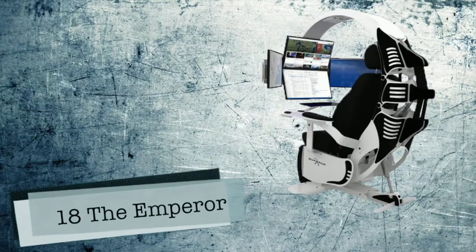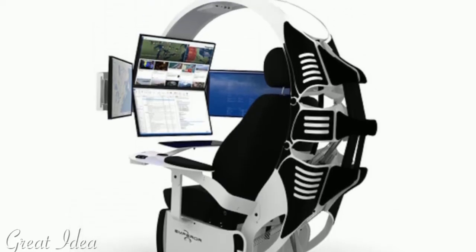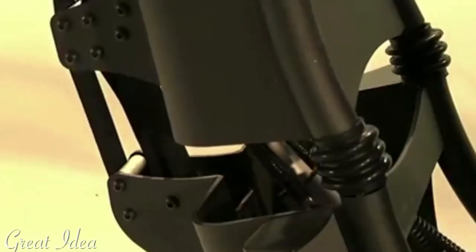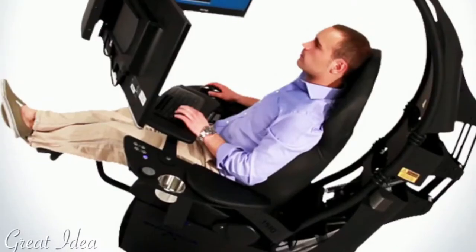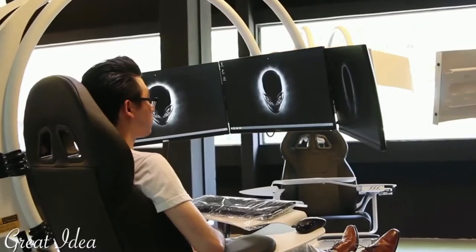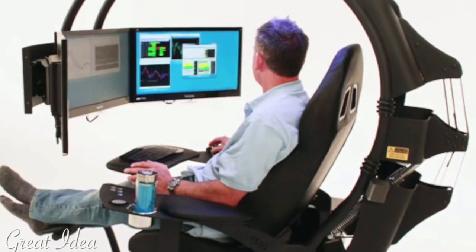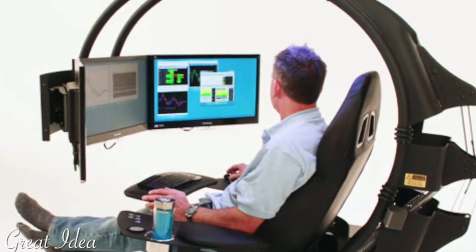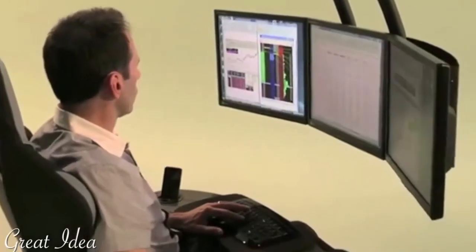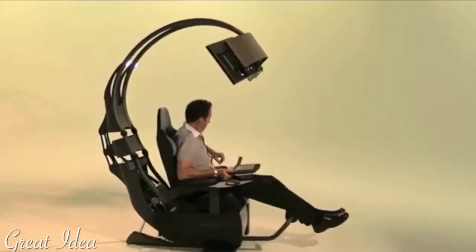Number 18: The Emperor. With the signature Emperor Scorpion shape and outline, an industrial-grade steel structure, tilting capabilities, integrated audio system, LED lighting, and much more, the Emperor is the future of high-end home and office computer work environments. The Emperor offers functionalities that enable the user to experience unprecedented comfort and quasi-total immersion through strategically positioned monitors and accessories.